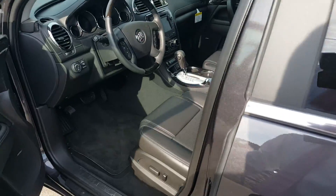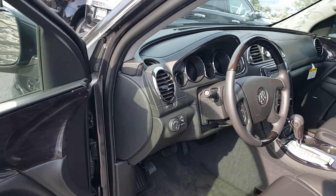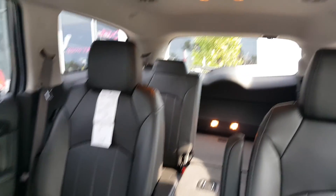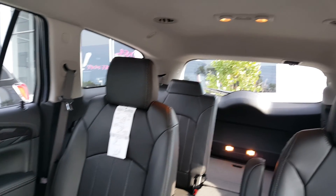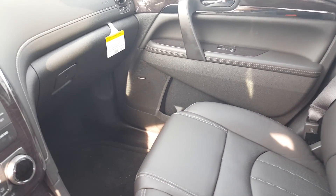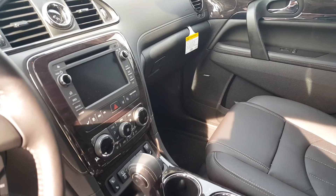Speaking of the interior, as we go in here, there's a Bose sound system, memory seating for two people, a heated steering wheel for the winter, and seating for seven. As you know, you already own a Buick Enclave so you're familiar with the ride. This particular one is equipped with navigation, a towing package, and traction control.